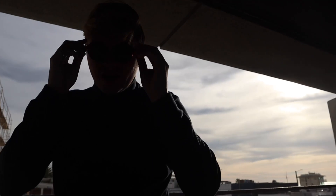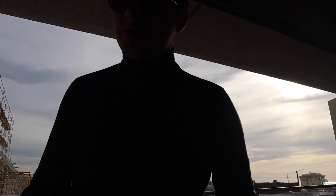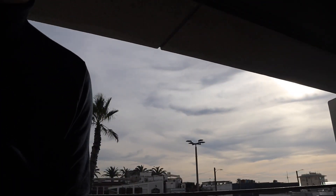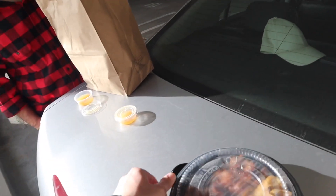Yo guys, what's up, welcome back to Nate Vlog! Today we're doing a food review at Pick Up Stix. We're here in Hermosa Beach. Here it comes — came in a brown bag, very appetizing.